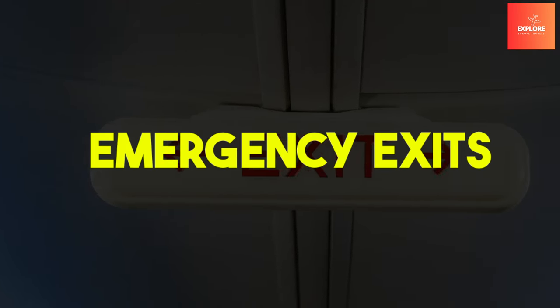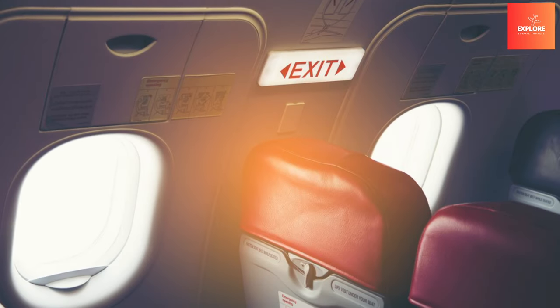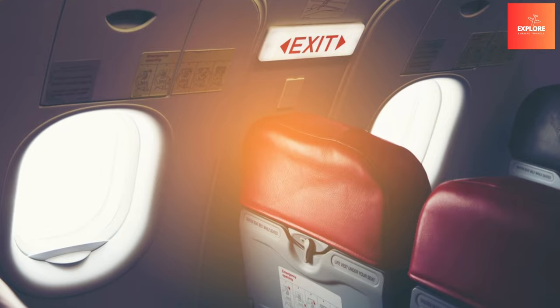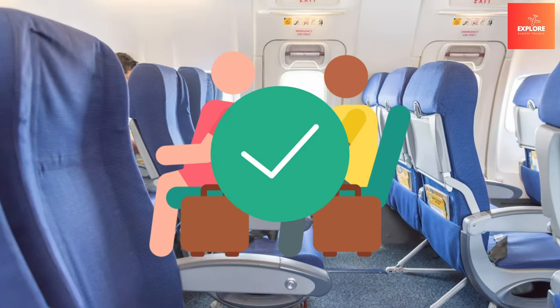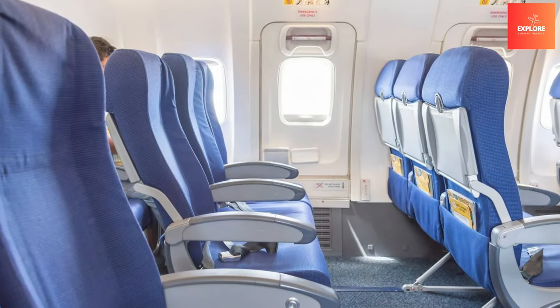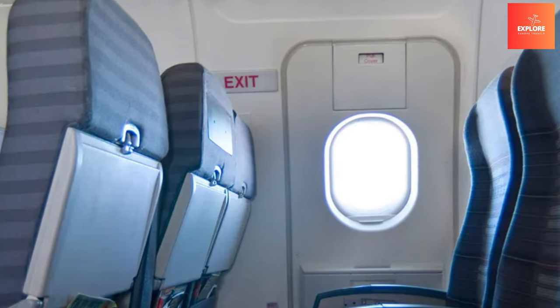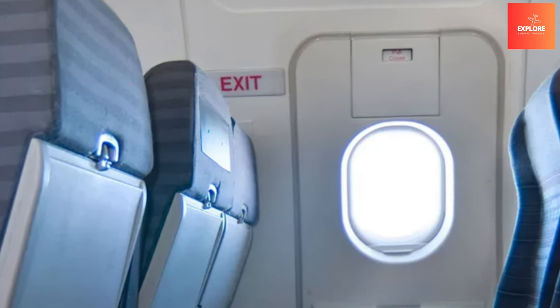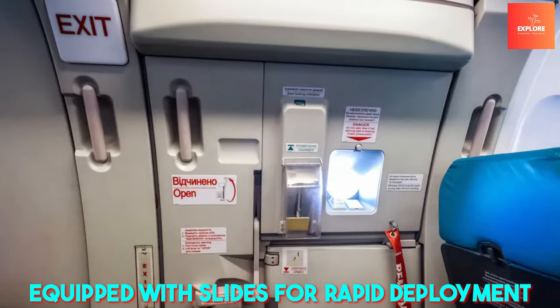Number 3: Emergency Exits. Emergency exits stand as critical features on aircraft, capable of playing a pivotal role in ensuring passenger safety during unforeseen circumstances. Strategically placed throughout the cabin, these exits provide a swift means of egress in emergencies such as fires, landing mishaps, or evacuations. Equipped with slides for rapid deployment, emergency exits are designed to facilitate quick and orderly evacuations, minimizing the risk of injuries.